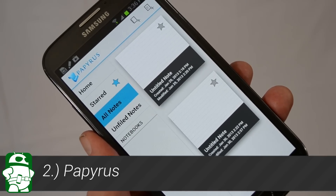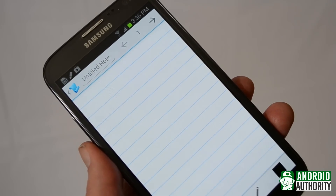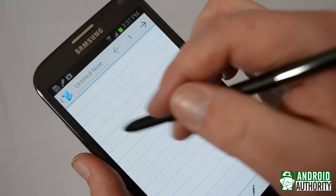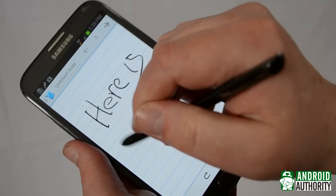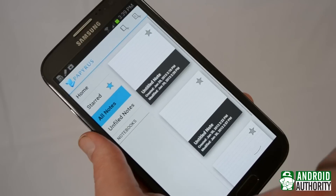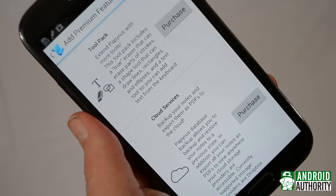When you look at apps optimized for the Note 2 or the rest of the Note series, you're going to see a lot of note-taking apps. It's like the developers saw the name, had a Eureka moment, and thought, I know what I'm going to do for an app! Of the many note-taking apps available, the second item on our list, Papyrus, is my favorite. Using Papyrus couldn't be easier. Once you've created a new notebook or a new note, just write down your notes with the S Pen. If you need to erase something, just swipe it away with your finger. Papyrus is a free download in the Google Play Store, but there are optional in-app purchases like PDF export and cloud uploading options.